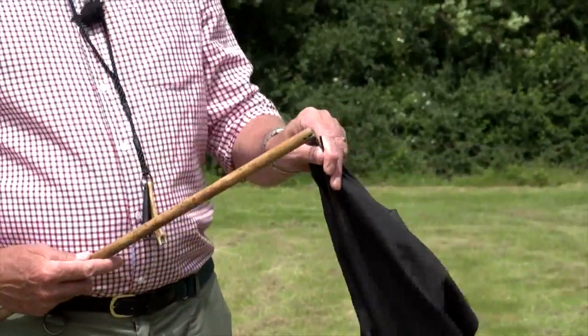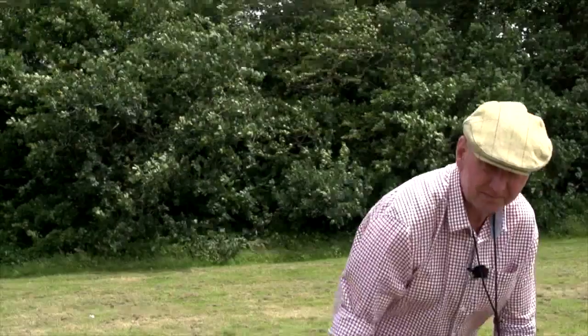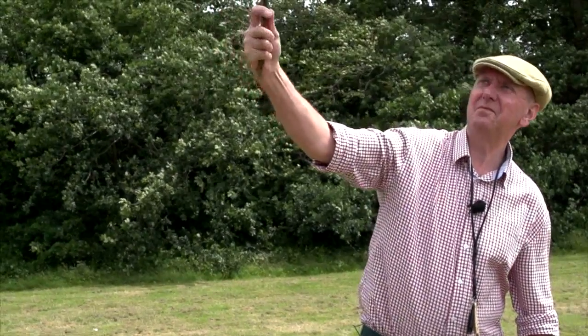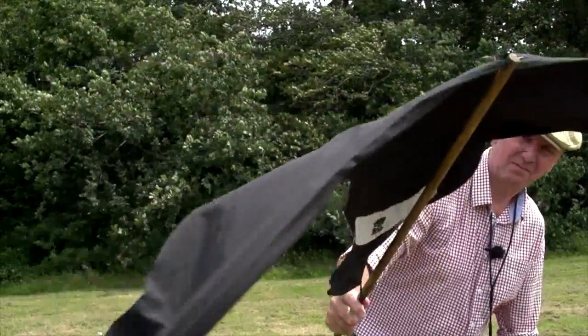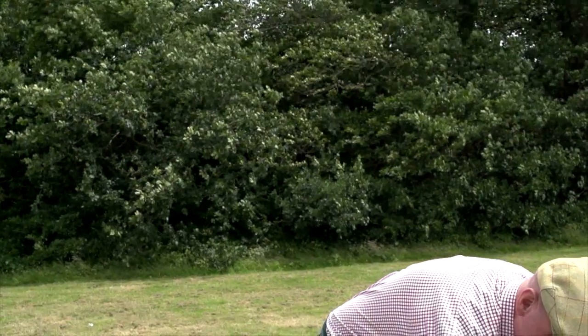These decoys, with their lightweight, easy deployment and realistic movement, should provide the difference between a successful day and an unsuccessful one. One thing we'd marry the decoys up with is a goose flag. It's extremely windy today but let's give it a go. This simple device provides that eye-catching movement that can turn passing geese. You've got your decoys, your call, your goose flag imparting just enough movement to catch the corner of their eye — rack up your short-reed MPK Canada goose call and you can turn those birds in towards your decoys and bring them into shot.